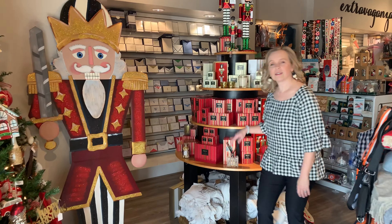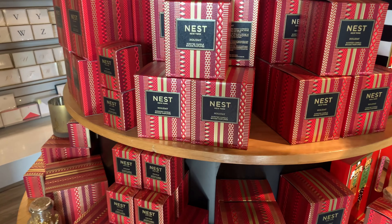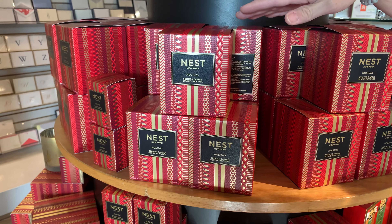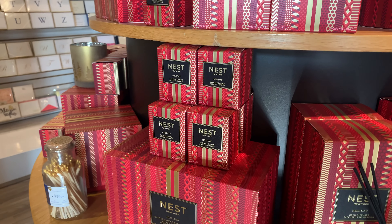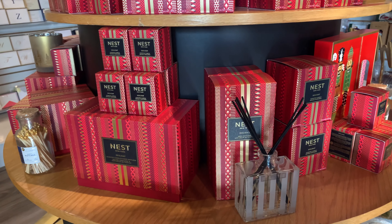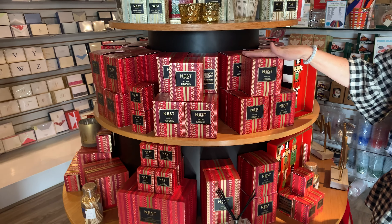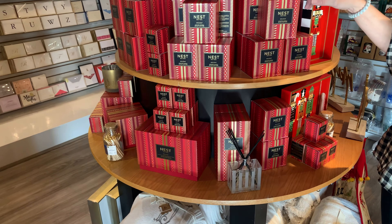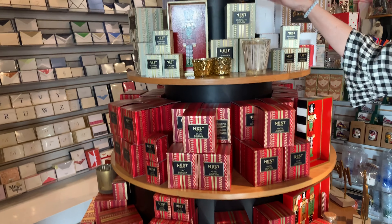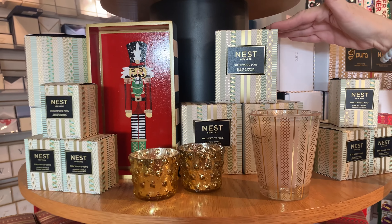We're going to start with Nest. A lot of you already know and love Nest. Look at the beautiful new packaging they did this year — they added gold, which is really beautiful, it pops. As always you can buy the regular eight ounce candle for $44. We've got the votive and also the diffuser. Their second most popular holiday scent is the pine, and this year it's in a cream box with gold accents.